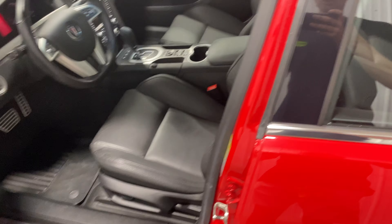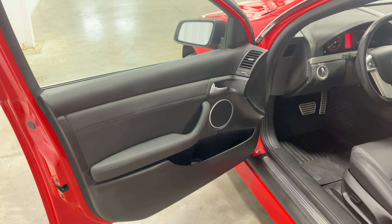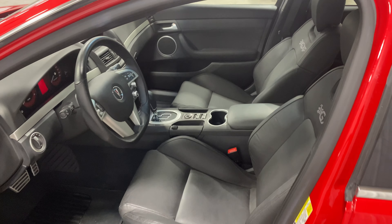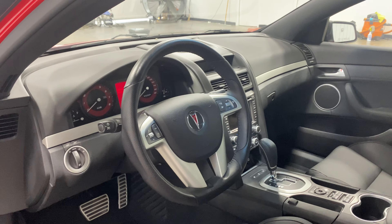It definitely caught me off guard because I didn't even know what this thing was until I started doing some research on it. Looking into it, this thing is so nice.